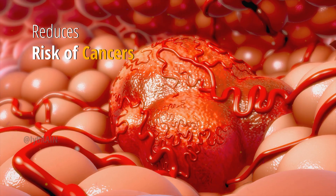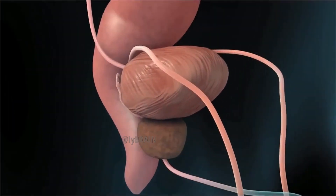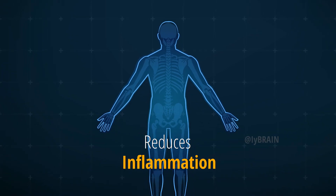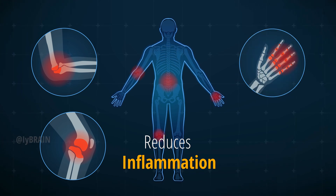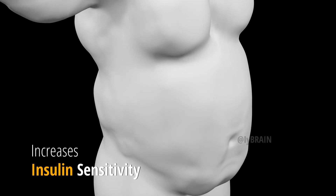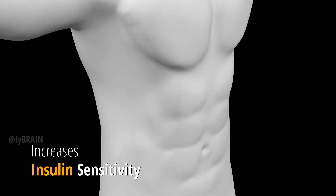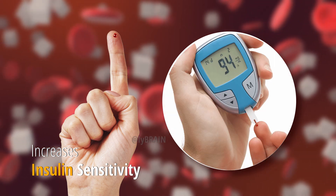Cancer prevention: Some studies suggest that adequate vitamin K2 levels may reduce the risk of certain cancers, including prostate and liver cancer. Anti-inflammatory properties: Vitamin K2 exhibits anti-inflammatory effects, potentially reducing inflammation in the body. Insulin sensitivity: Emerging research indicates that vitamin K2 may play a role in improving insulin sensitivity, which is important for metabolic health and diabetes prevention.